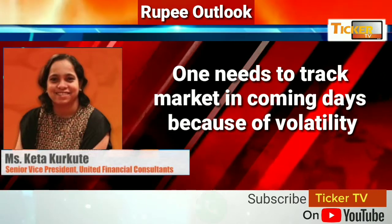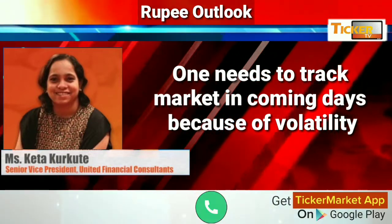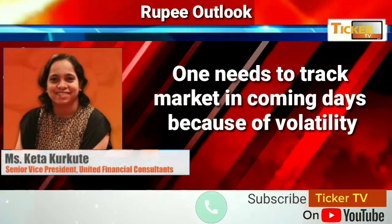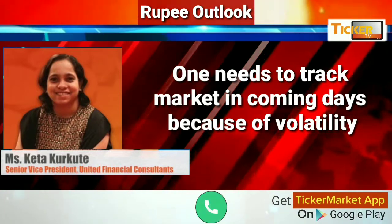One needs to track the market in the coming days because of the volatility which we will witness on account of US elections. Volatility is going to increase from next week or so. One needs to keep themselves agile and just watch the market on the move.